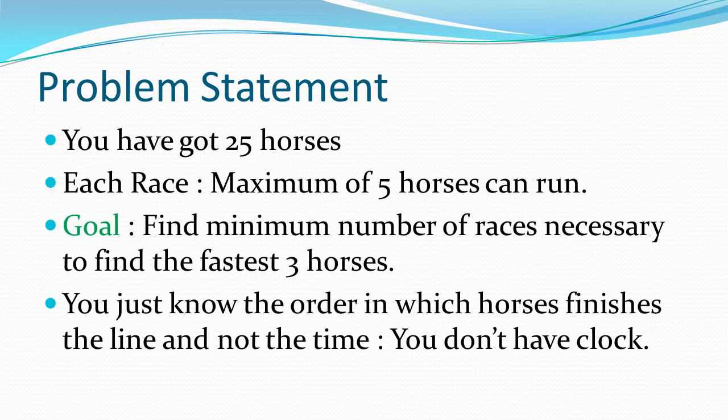But not their times — which means you don't have any clock. You cannot measure the time in which the horses finish the line.